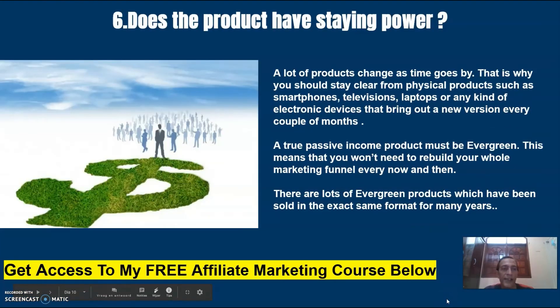Number six: does the product have staying power? A lot of products change as time goes by. That is why you should stay clear from physical products such as smartphones, televisions, laptops, or any kind of electronic devices that bring out a new version every couple of months. A true passive income product must be evergreen, meaning you won't need to rebuild your whole marketing funnel every now and then. There are lots of evergreen products which have been sold in the exact same format for many years.